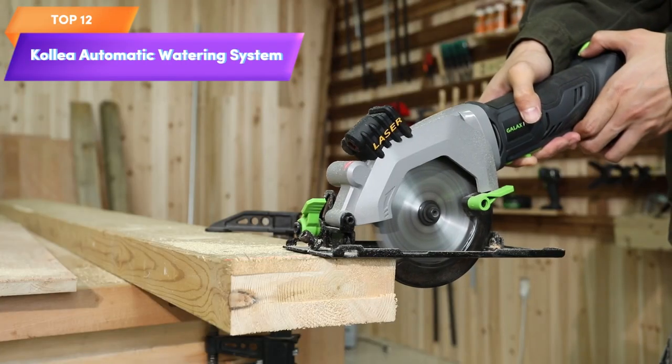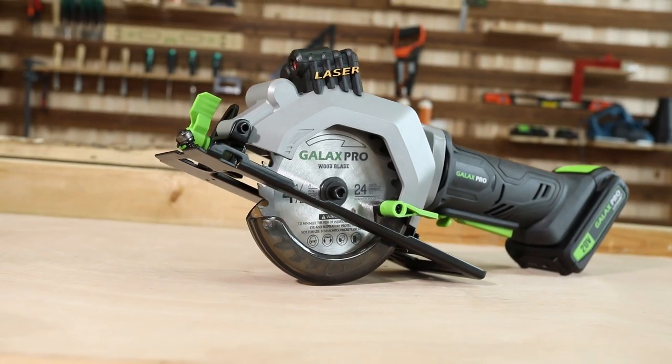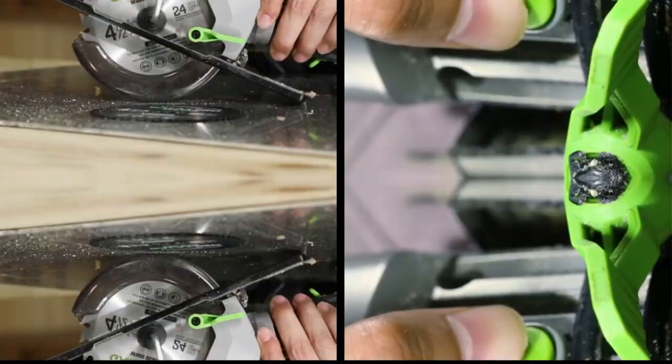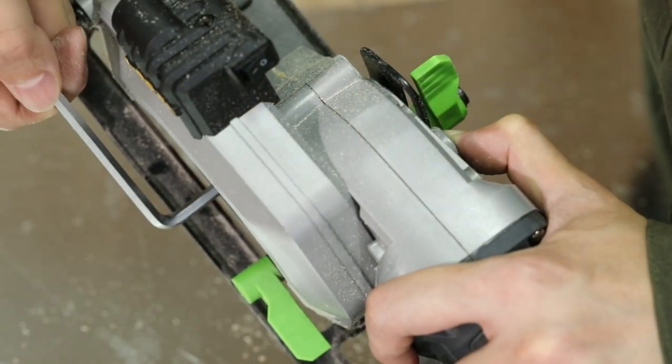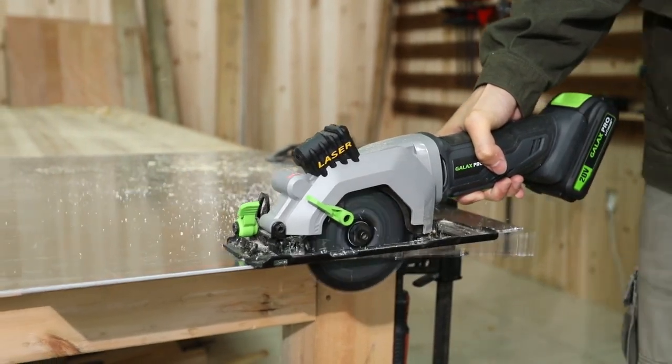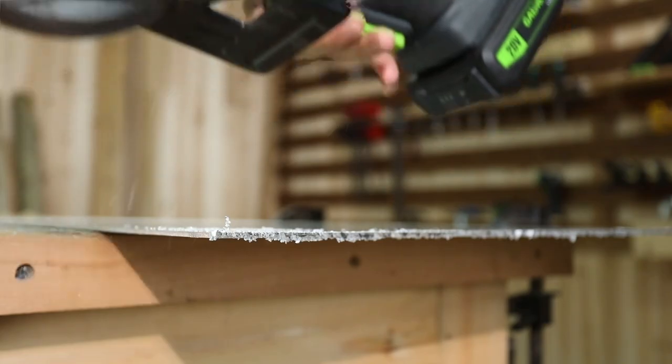Top 12 is an indoor plant self-watering system. It features a 60-day programmable timer, LED display, and USB power. It provides automatic drip irrigation for potted plants, ensuring they receive a consistent water supply and preventing over-watering or under-watering.